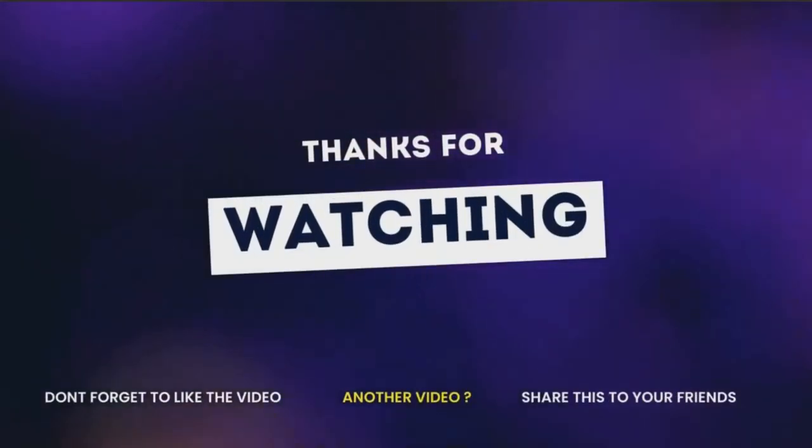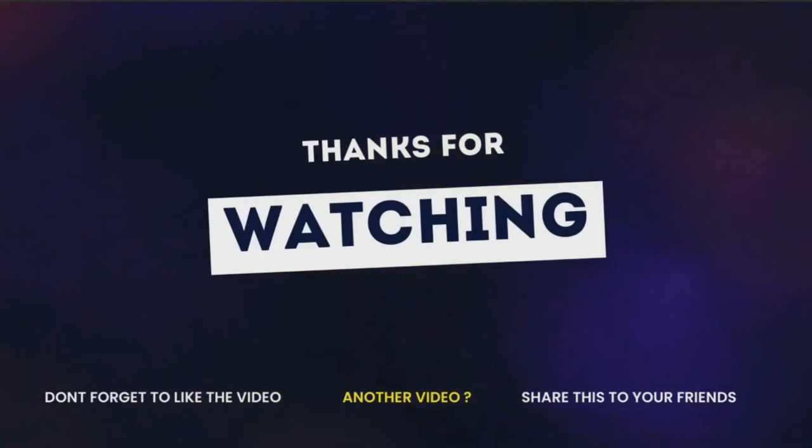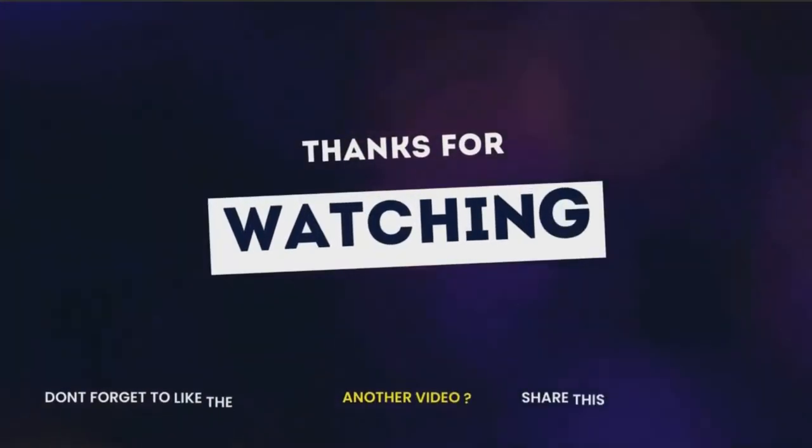Thank you for watching. Don't forget to like the video and subscribe to our channel, and share this video with your friends.